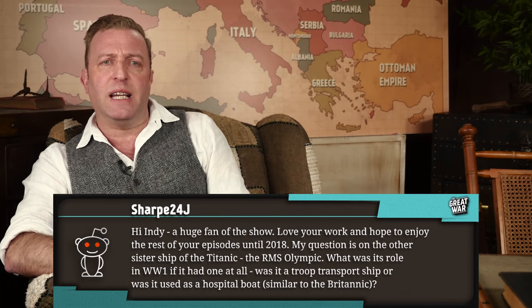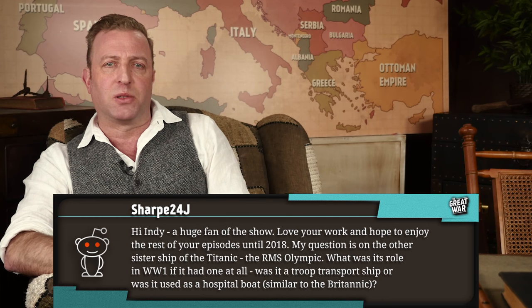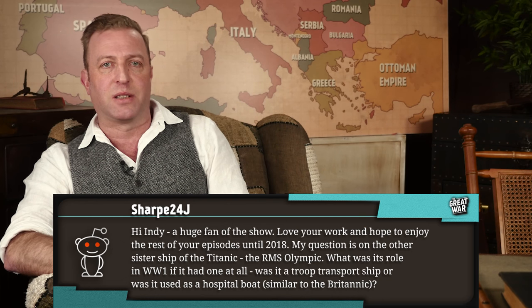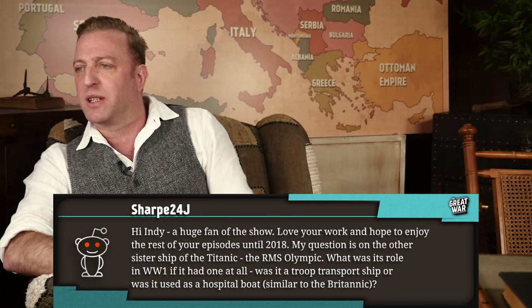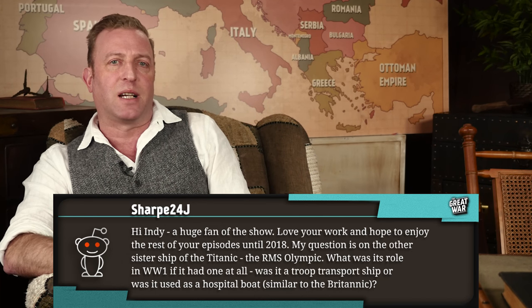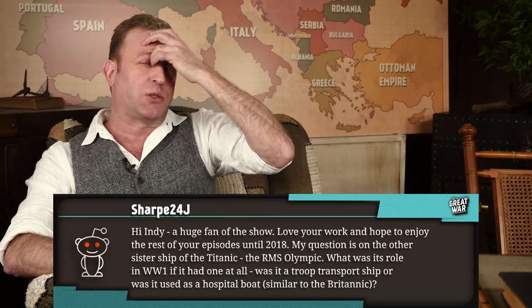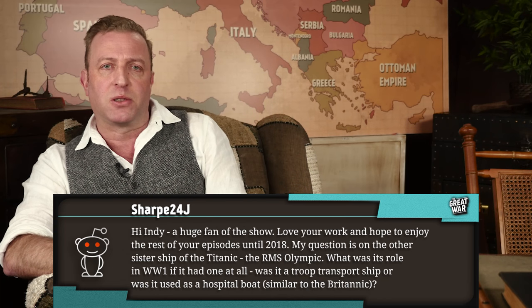Sharp24 says, 'Hey Indy, a huge fan of the show. Love your work and hope to enjoy the rest of your episodes until 2018. My question is on the other sister ship of the Titanic, the RMS Olympic. What was its role in World War I, if it had one at all? Was it a troop transport ship or was it used as a hospital boat similar to the Britannic?'